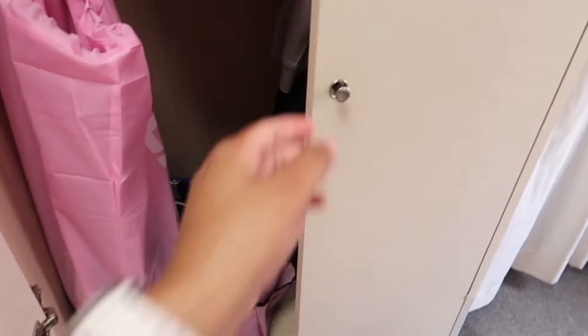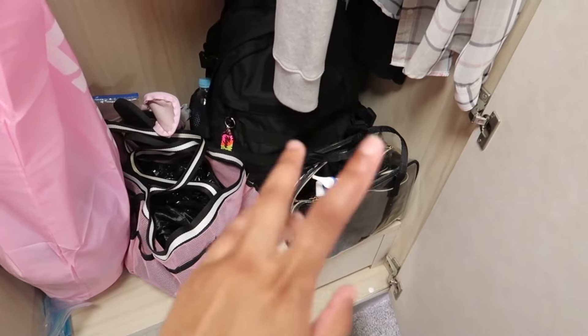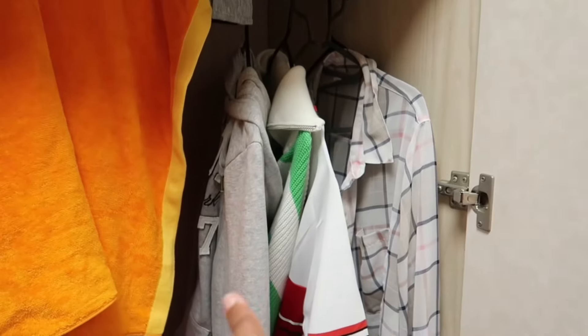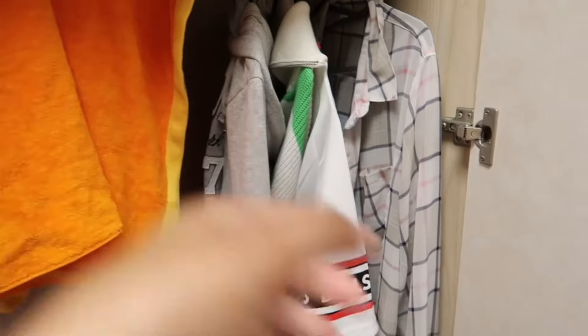And then this is another closet. I have my toiletries, book bag, caddy, laundry, towel, and clothes that are hung up. But they only gave us a couple of hangers, so this is like the most I could hang up, but it's fine.